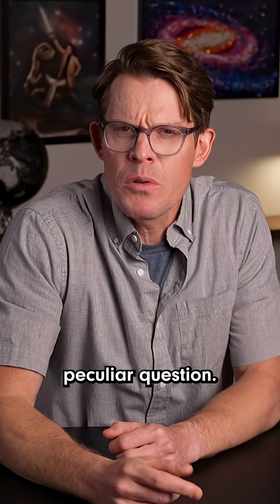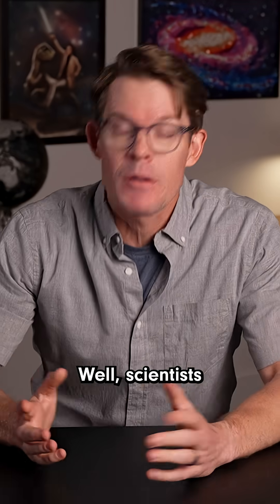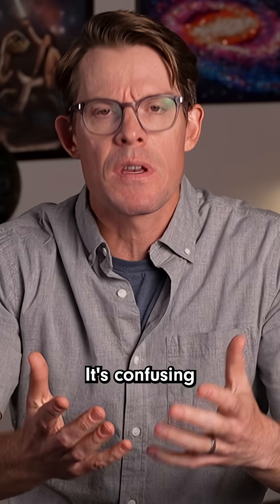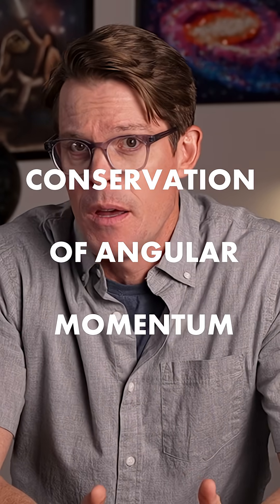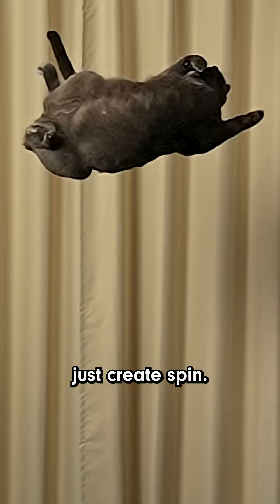Here's a positively peculiar question: how are cats always able to land on their feet? Well, scientists have sacrificed many brain cells to this mystery. It's confusing because in physics there's this principle called conservation of angular momentum, and one of its rules says that if you're not spinning already, you can't just create spin.